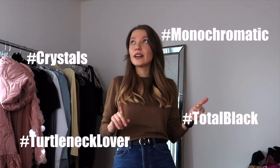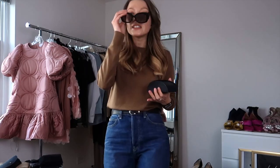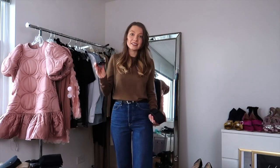How can I describe my personal style in hashtags? I would say: crystals, monochromatic, total black, turtle lover. Let me know in the comments the keywords representing your personal style. Once you know the DNA of your style, it's so easy to put looks together. I'd also add my signature accessory — these Prada sunglasses from Paris — adjusted to my face. Whatever your signature piece is, use it with every look.